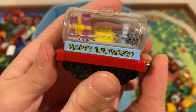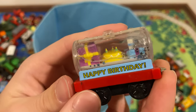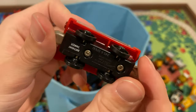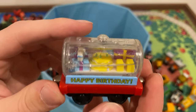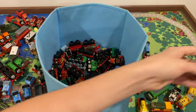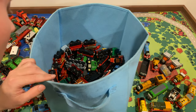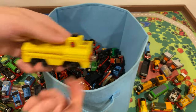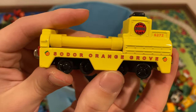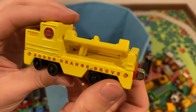Got a happy birthday car here. I don't know why there are presents surrounded by water — the presents are going to get all soggy. And there's a cake in there too — the cake's going to get soggy. Come on, Learning Curve! Then we've got another one of these weird cars — Sodor Orange Grove. That is interesting. I'm not a big fan of this overwhelming yellow color.